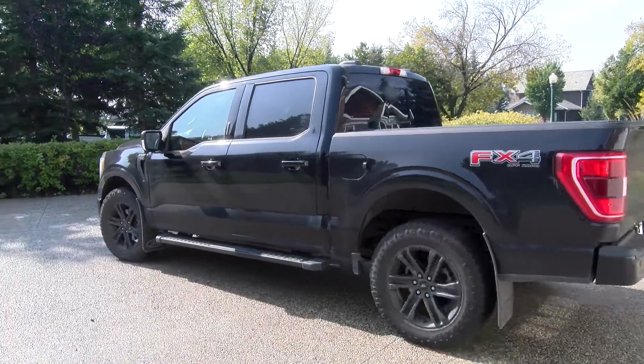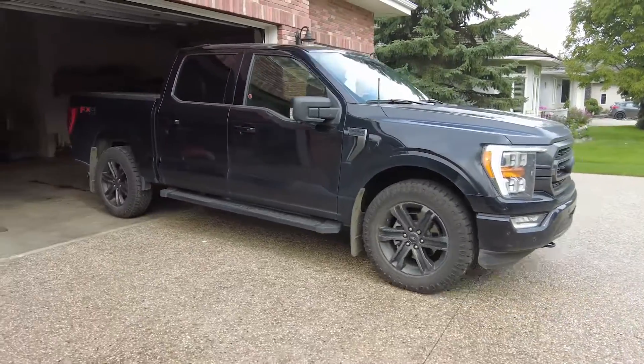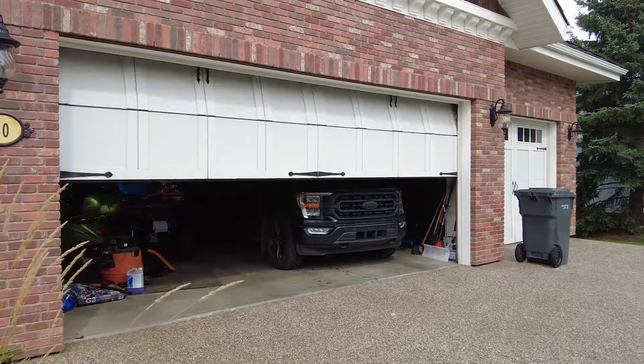There are ways to prevent criminals from using this method to steal your car. If you have a garage, park inside instead of your driveway. If they can't see the vehicle, it's much less likely to be targeted for theft.